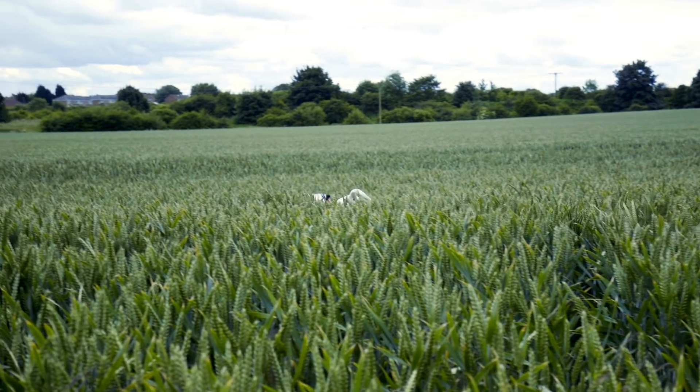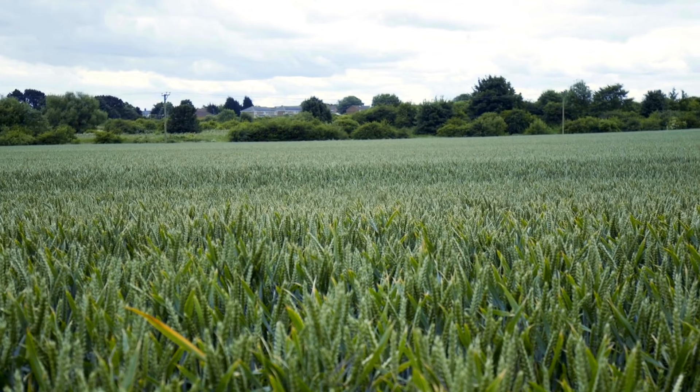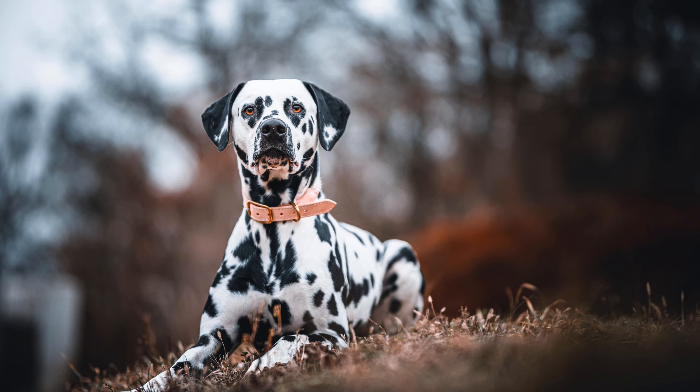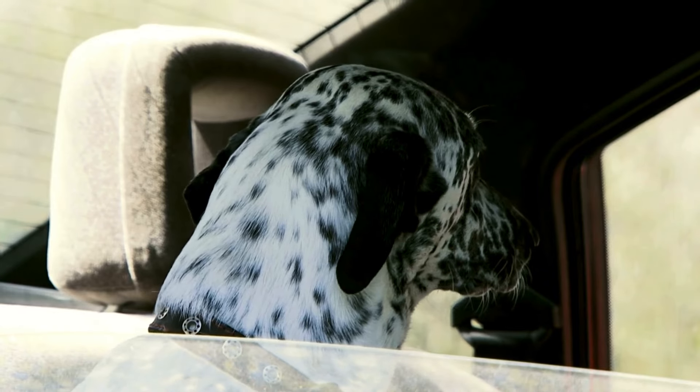Let's delve into the origins of these fascinating creatures. The Dalmatians, contrary to popular belief, do not hail from Dalmatia. The actual roots of Dalmatians trace back to a vast geography, from ancient Egypt to Europe. Hieroglyphs in Pharaoh's tombs depict spotted dogs resembling Dalmatians, indicating their existence thousands of years ago. Fast forward to the Middle Ages, they were found across Europe, known for their distinctive spots and multifaceted roles.